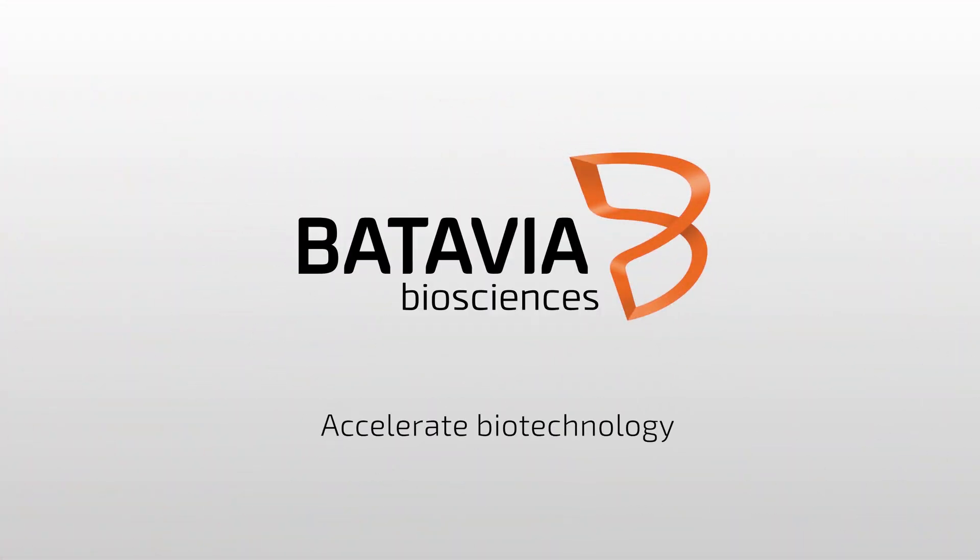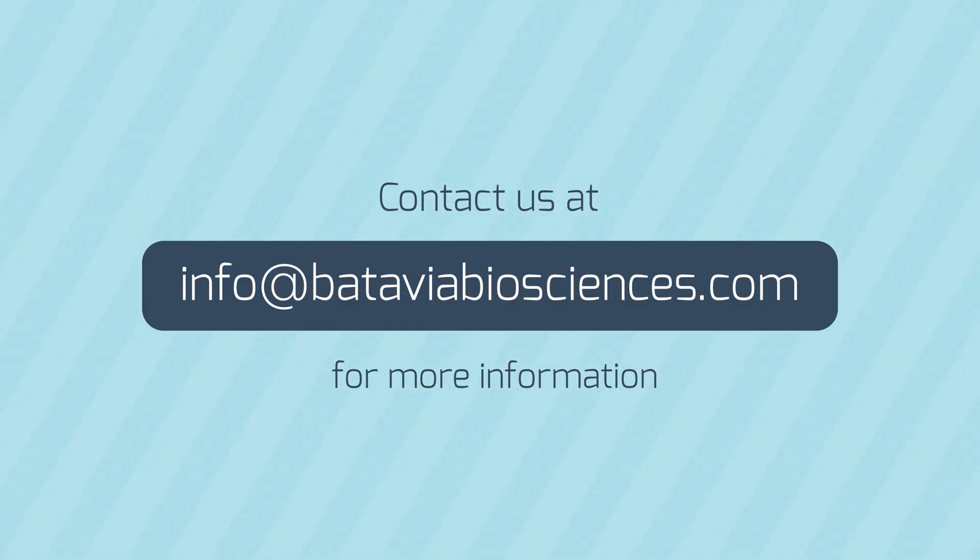Batavia Biosciences – Accelerate Biotechnology. Contact us at info@bataviabiosciences.com for more information.